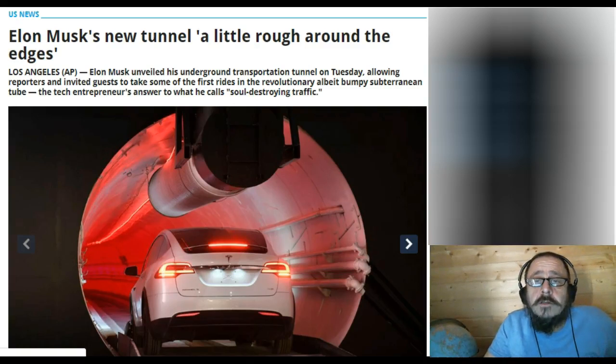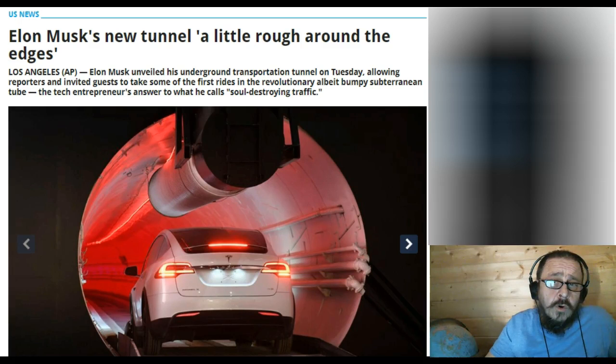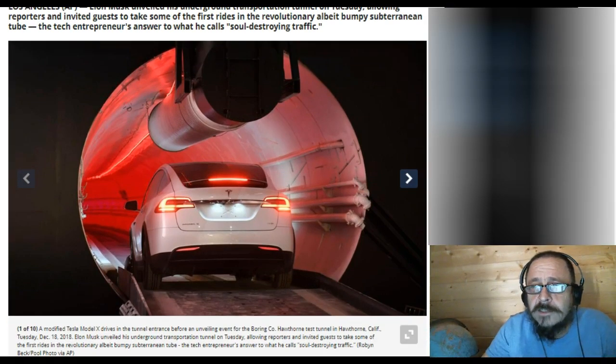I found this article today — 'Elon Musk New Tunnel: A Little Rough Around the Edges' out of Los Angeles. AP is reporting Elon Musk unveiled his underground transportation tunnel on Tuesday, allowing reporters and invited guests to take some of the first rides in the revolutionary, albeit bumpy, subterranean tube — the tech entrepreneur's answer to what he calls soul-destroying traffic.